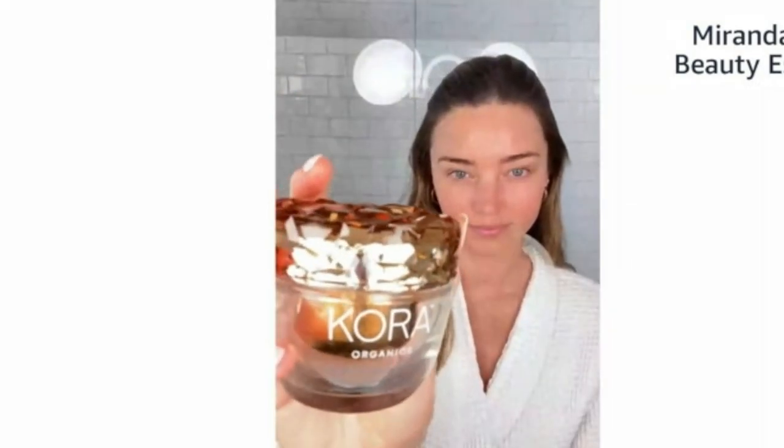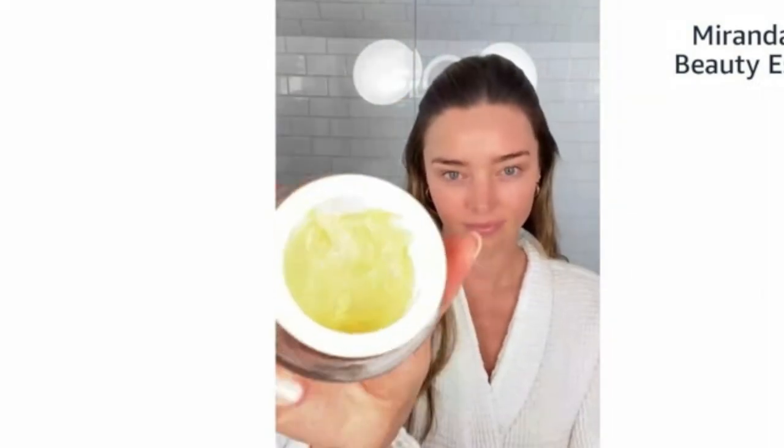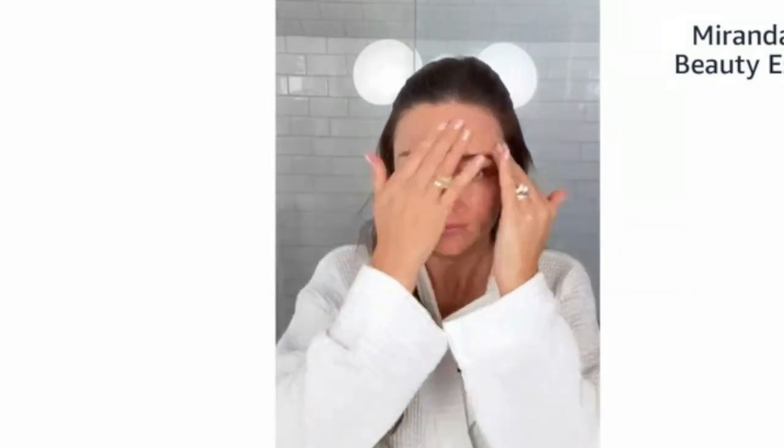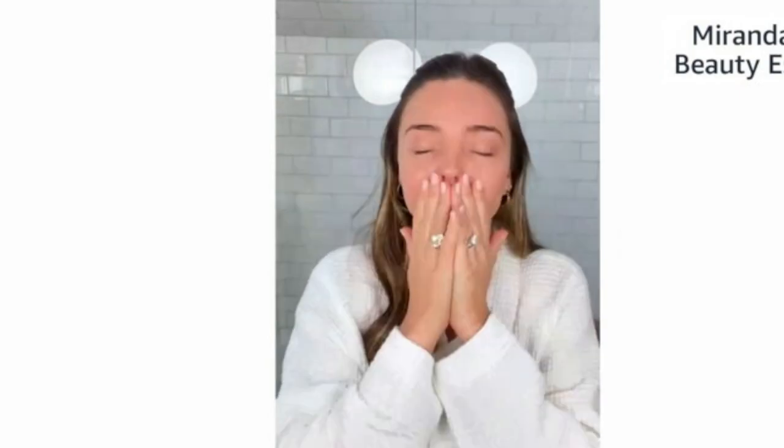The turmeric glow moisturizer is like the crème de la crème of face creams — a rich, luxurious face cream. It targets the appearance of dark spots and pigmentation and helps with fine lines and wrinkles. I'm 39 now and a mother of three boys, so I'm obviously wanting to target anti-aging, fine lines, and whatnot — who doesn't want to tackle those?